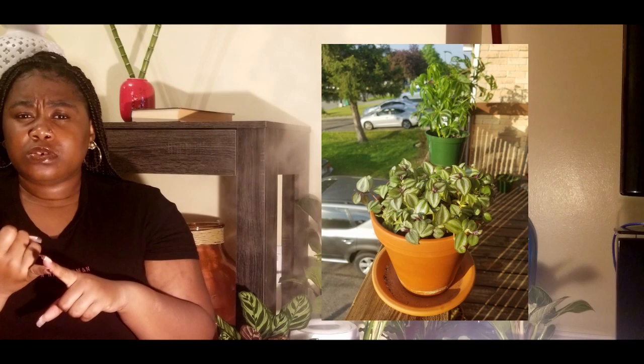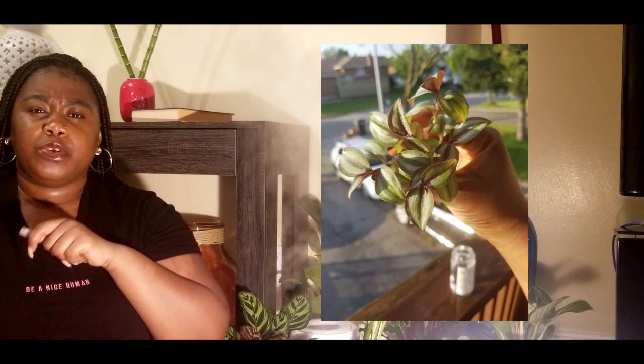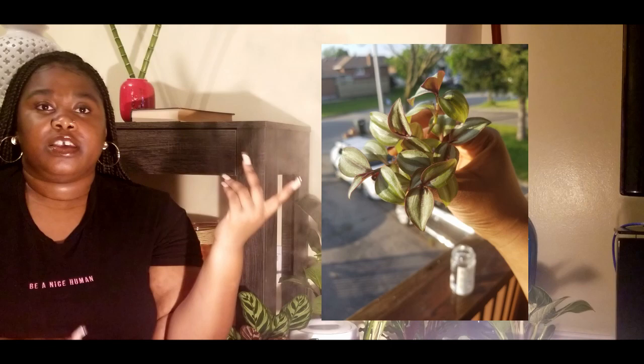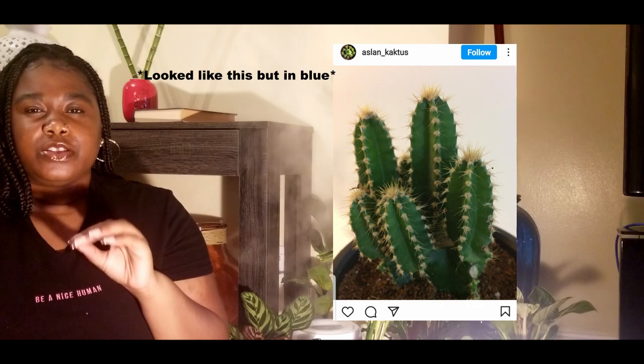Would I buy the wandering plant again? I heard the nanouk and the white-and-green ones are way easier, so I wouldn't mind trying those. It's a very beautiful plant — I love how the coloring looks like a swipe of a paintbrush. I would not consider it beginner-friendly, even though it's often recommended as such.